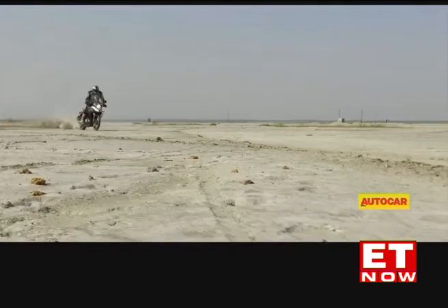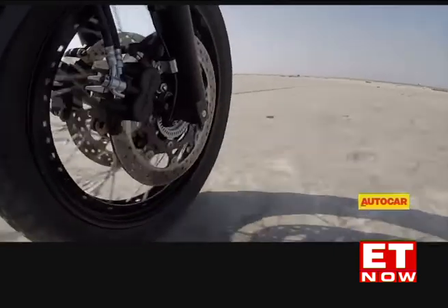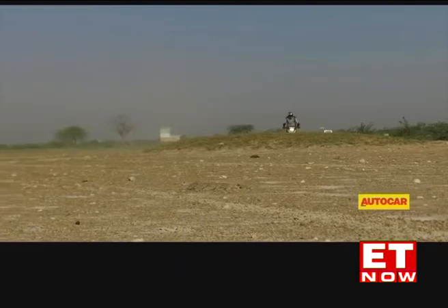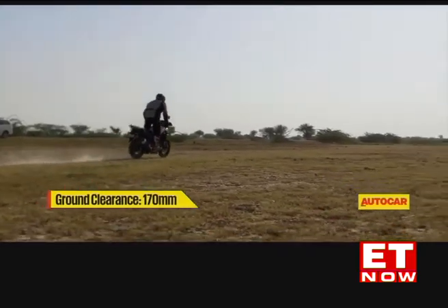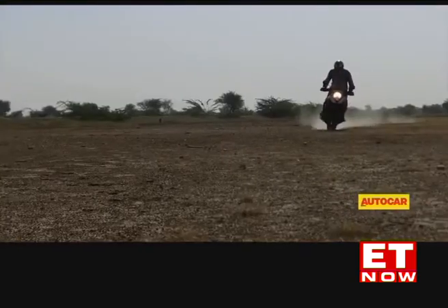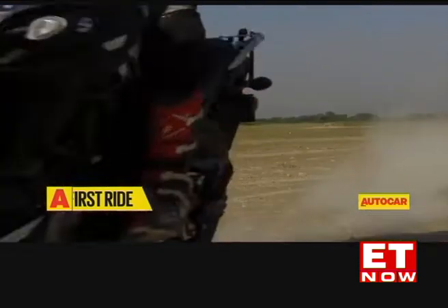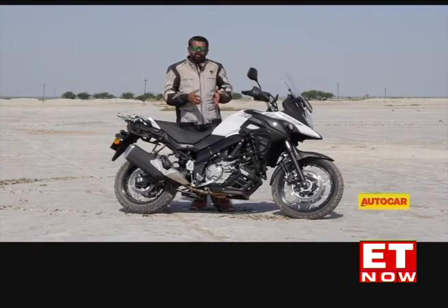The V-Strom has the ability to keep you riding without sapping you of energy, which is something any good adventure tourer must achieve. Rather than trying to dominate the rider and the terrain, the V-Strom lets you be the hero, backing you up with a solid, dependable package that just won't let you down no matter how demanding your riding pattern may be. The suspension setup is well suited to the worst Indian roads can offer, leaving you with no concerns about bad stretches or nasty potholes. I wish Suzuki would give it more than the 170 mm of ground clearance it currently offers, but that would make it a bit too tall for some riders. The V-Strom has all the goods to keep you clocking long days in the saddle, which is exactly what you want from this sort of motorcycle.